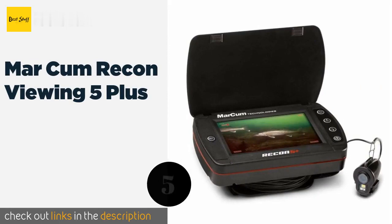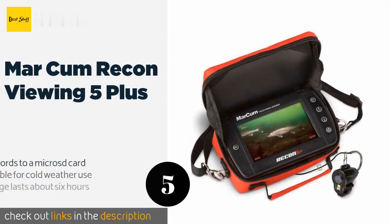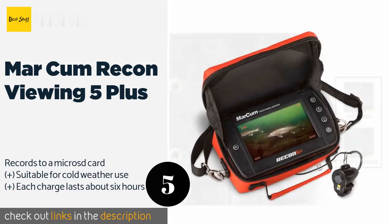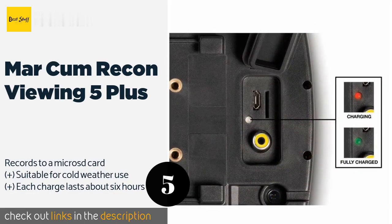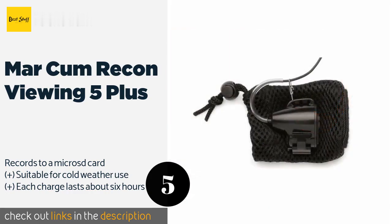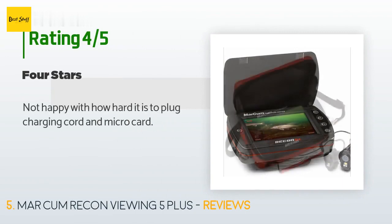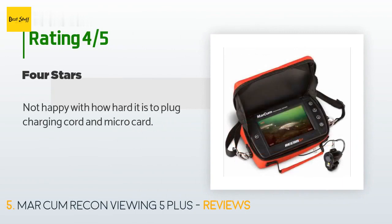The next product is the Marcum Recon Viewing 5 Plus. The camera is attached to a 50-foot cable and provides a 90-degree field of view. Its battery status is conveniently displayed on screen at all times, so you never run out of juice without warning. This product is available on Amazon for $400, with an average of 4 stars from more than 14 customer reviews.